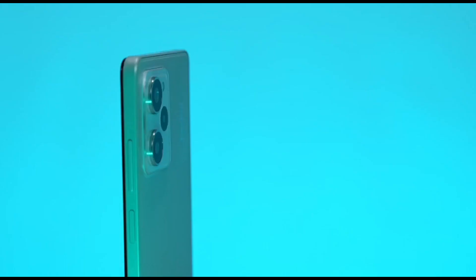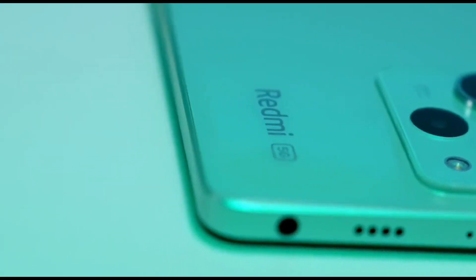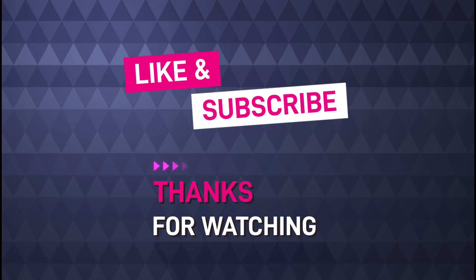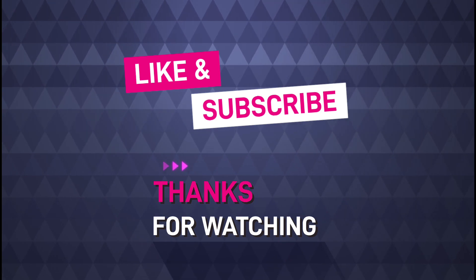Overall, the Redmi Note 12 Pro Speed Edition appears to be a solid mid-range device based on its specs. If you want to stay up to date on this phone, make sure to subscribe to our channel and enable notifications. We will be releasing a comprehensive video on the Redmi Note 12 Pro Speed Edition as soon as possible. Thank you for watching and we will see you in the next video.